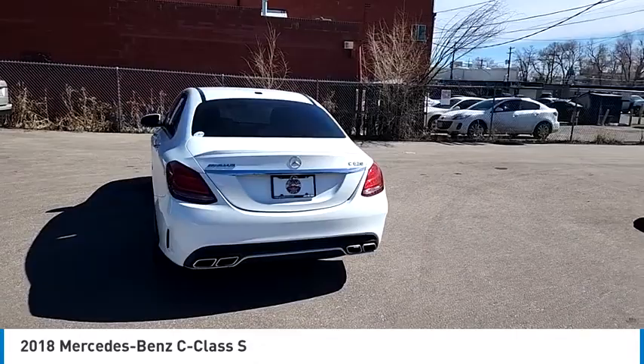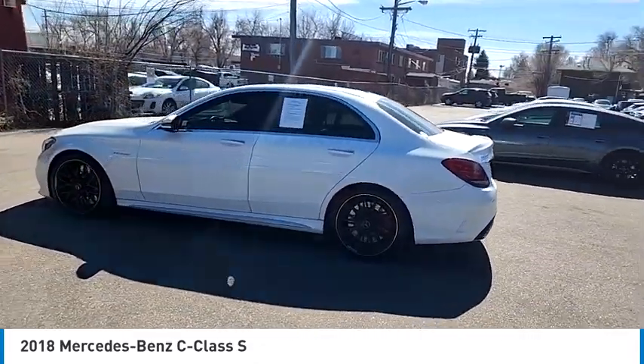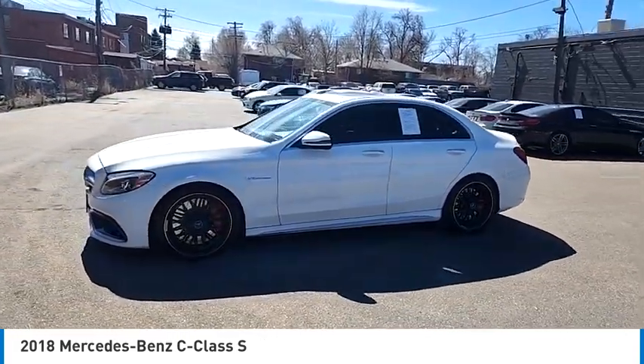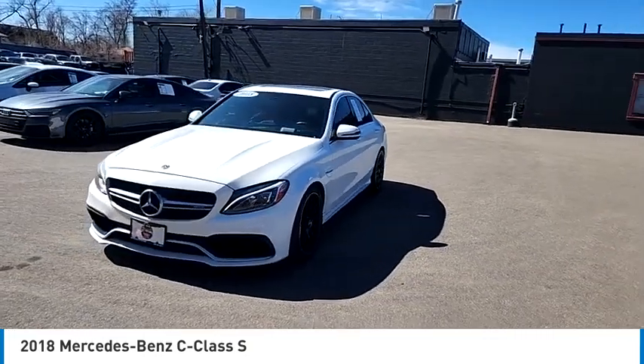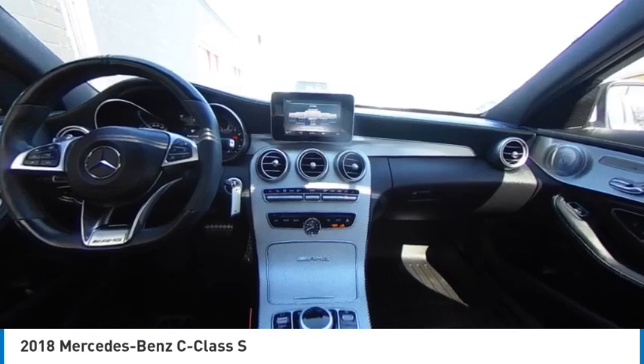This vehicle has less than 115,000 miles. Here are some of this vehicle's great options: body color door handles, perimeter alarm, smart device integration, Sirius satellite radio, heated front seats, automatic climate control, cruise control, trip computer, ashtray, and lumbar support.